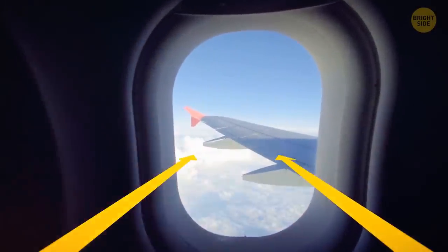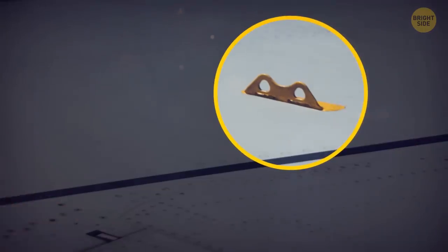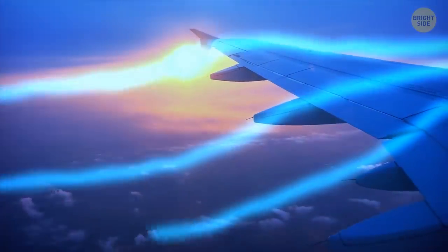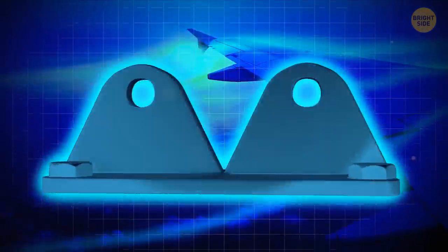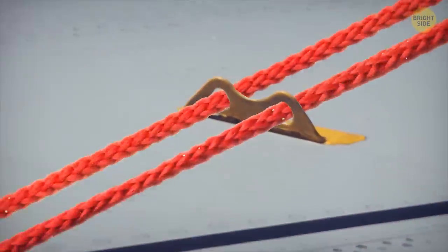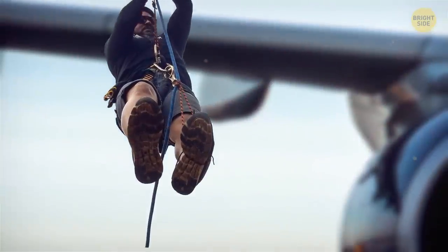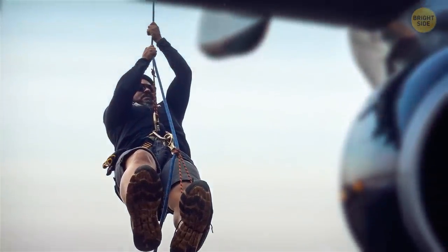Looking out the window at the plane's wing, you can see a small yellow double hook on it. It seems strange since it might mess with aerodynamics, but it's there for your safety. In case of an emergency landing, these hooks are used to secure ropes that help passengers exit the plane via the wings. If the wings are slippery, the rope will help you keep your footing and not fall over while going down.